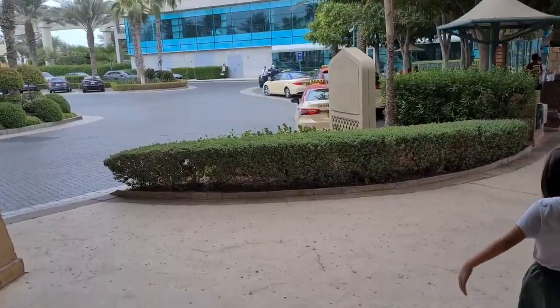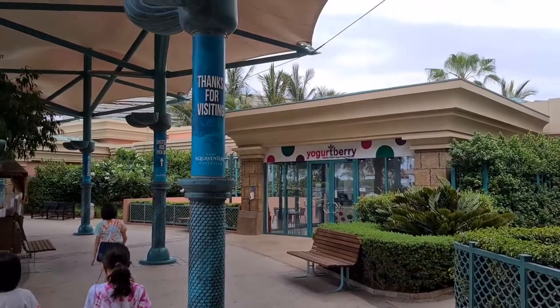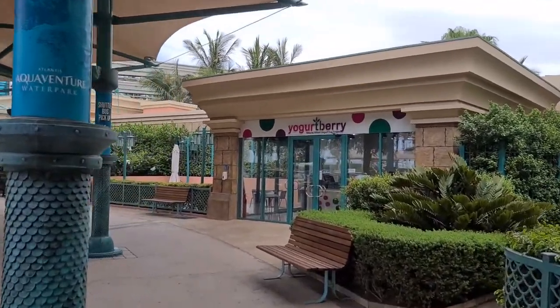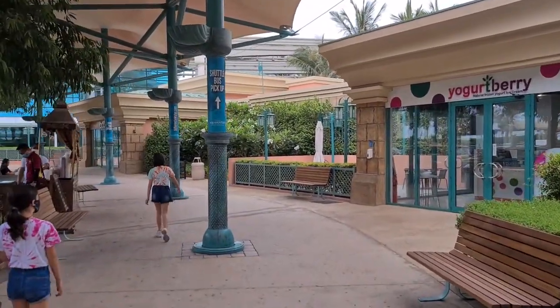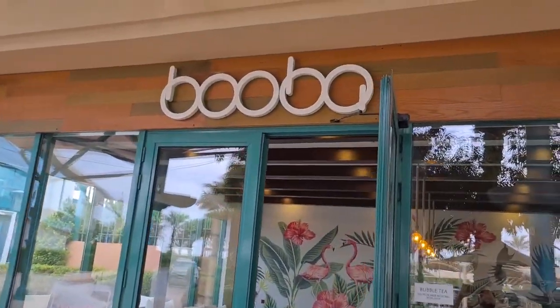Now we're going to head towards the monorail. Here we are outside Atlantis - that is the train station. But first we're going to get some bubble tea. There's a Taiwanese bubble tea shop right up ahead. And here it is - Booba, authentic Taiwanese tea.